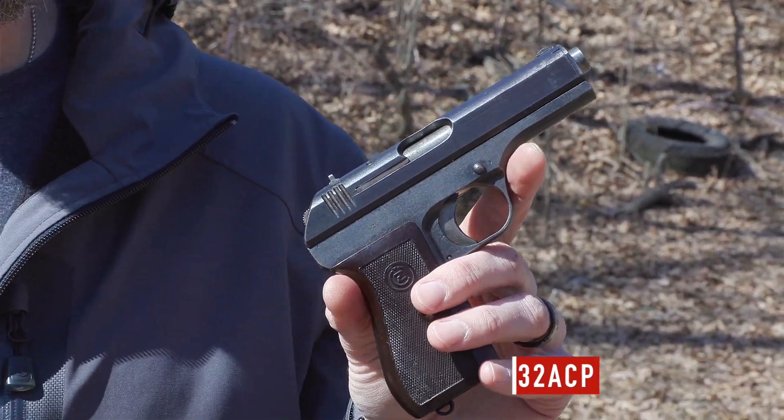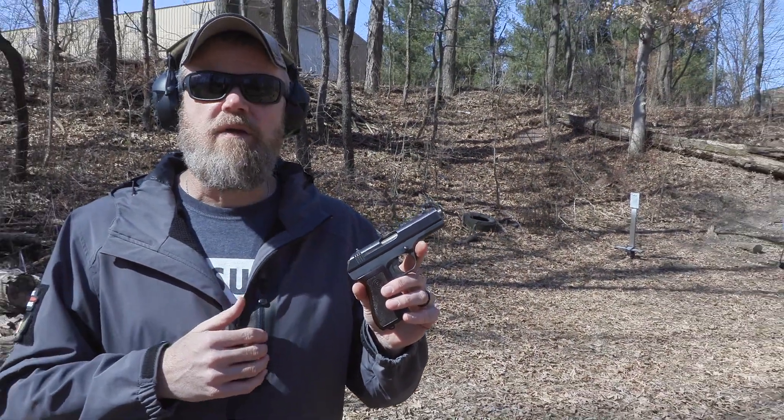This handgun was developed in the 1920s. It was based upon the VZ 24, which was an earlier Czech military pistol design, and it was intended to be a replacement for that model.